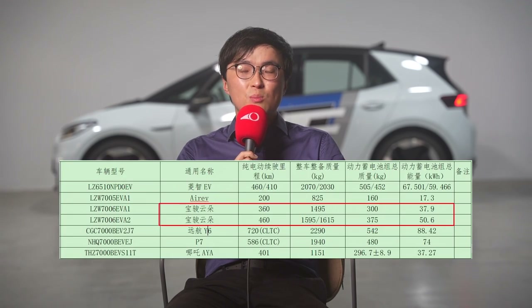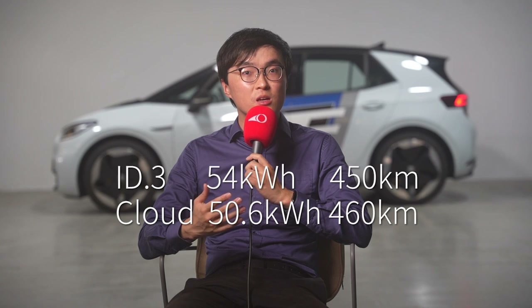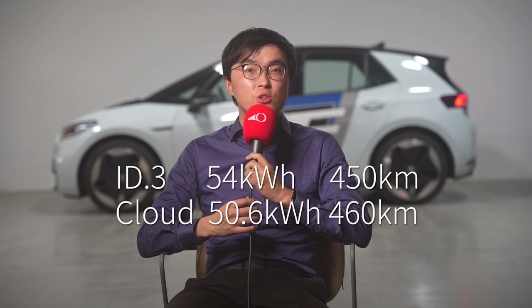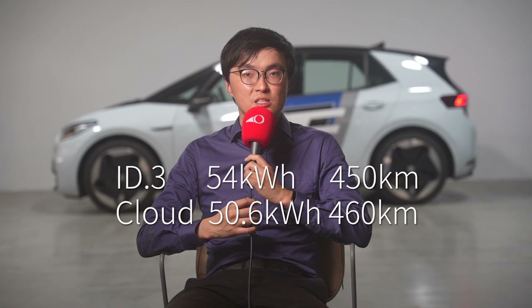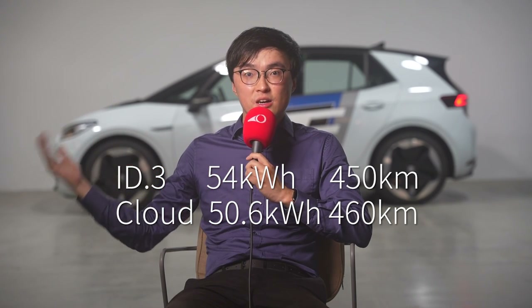On range, it's already been made public that the Baogun Cloud will have two specs. The smaller battery has 37.9kWh and is rated at 360km. The bigger battery has 50.6kWh and is rated at 460km CLTC, which translates to about 400km WLTP and about 220 miles EPA. However, I'm slightly curious how the Baogun Cloud is achieving 10km more range under the CLTC cycle with 3.4kWh less battery capacity and a much bigger frontal area — it's wider and taller than the ID.3. I guess I'll find out soon enough.